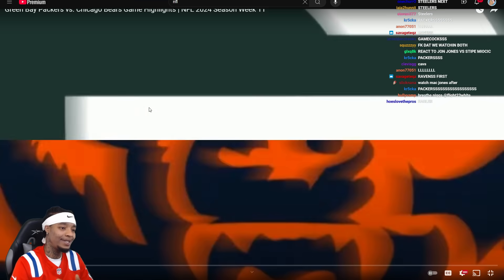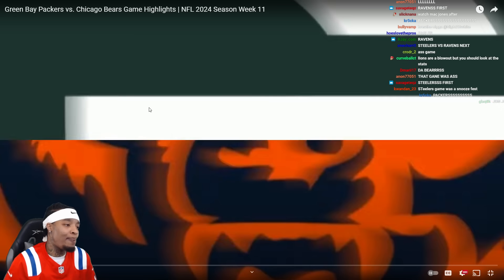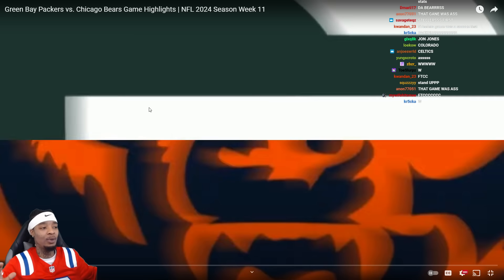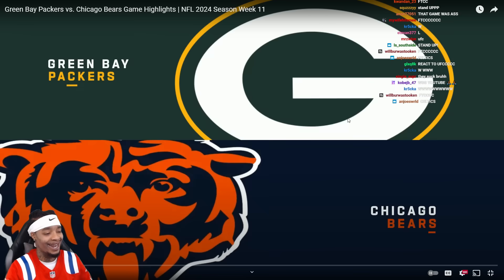What it do, Flight Crew, FTC, Flight Team stand up! We got the Green Bay Packers versus the Chicago Bears, Week 11 of the 2024 NFL season! I'm too high to remember, it's November. Let's check it out!